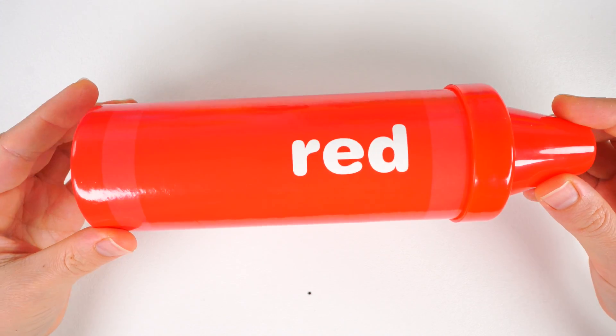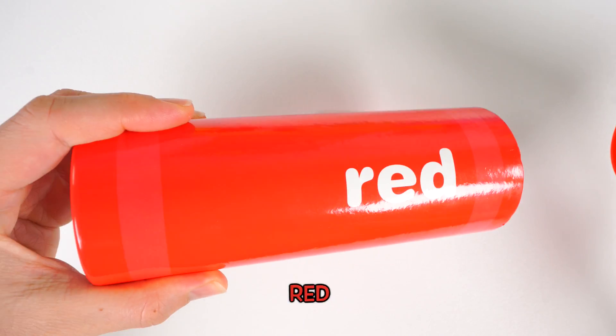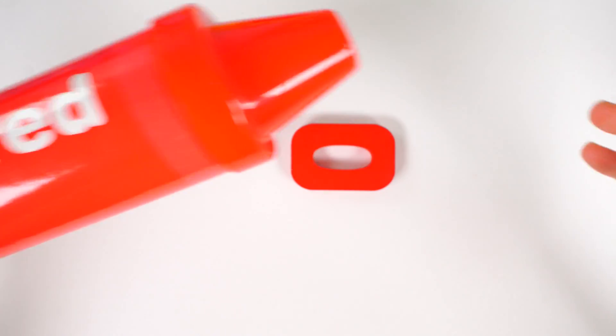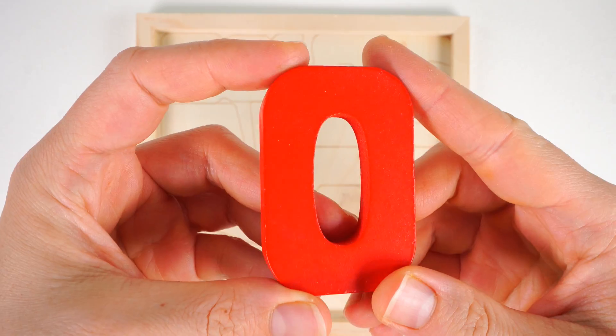Look at what it is. It's a big red crayon. Let's see how many toys there are inside. Oh no, there are no toys inside. And what's this? It's a zero. Zero toys inside the crayon. Time to put back the zero. It's the color red.